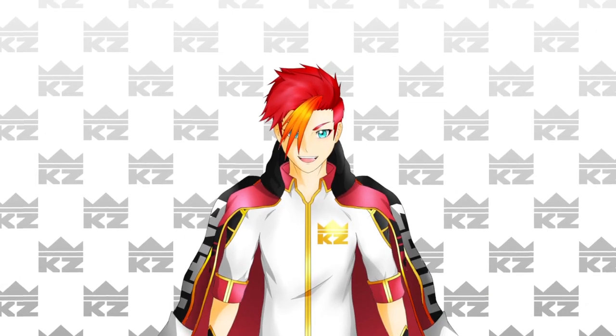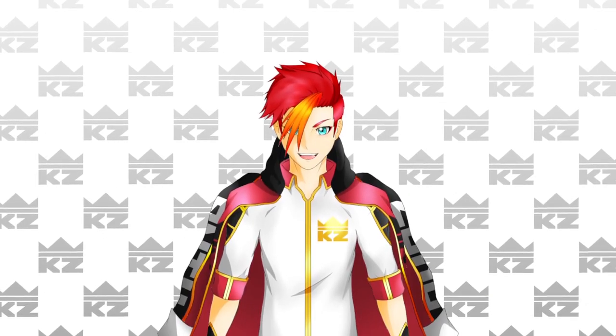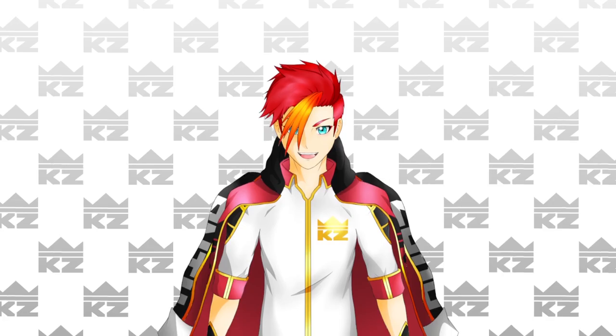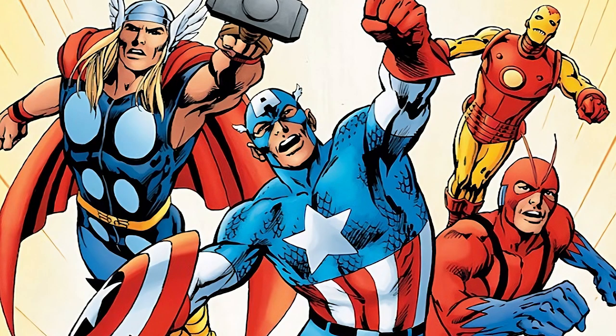When it comes to the main character of any series, the design philosophy is incredibly important. It's the first thing anyone is going to see or notice when it comes to this character, series, and franchise. It's got to be eye-catching, and it's got to have an impact, but it also has to be done right.